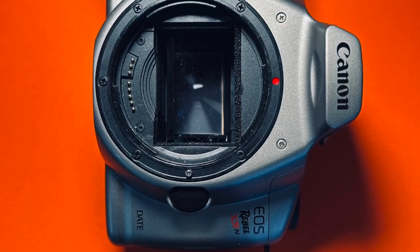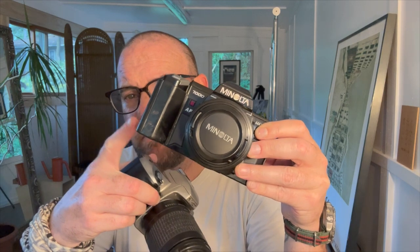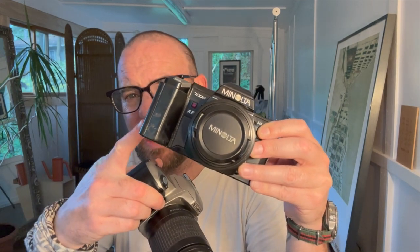Recently the prices of these old late 80s and 1990s SLRs are going up. And here's why. These old SLR cameras that were created after this camera — this is the flagship, the Minolta Maxim 7000 or the 7000A. This was the flagship that launched everything.